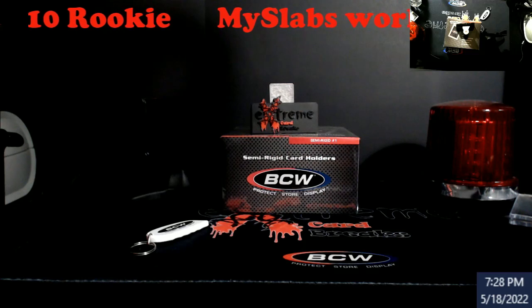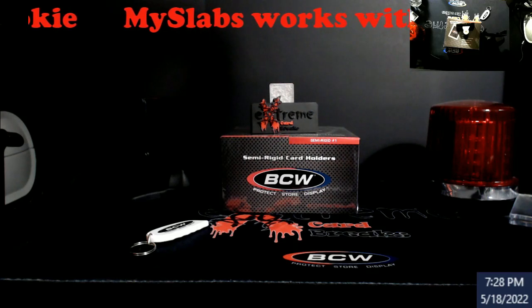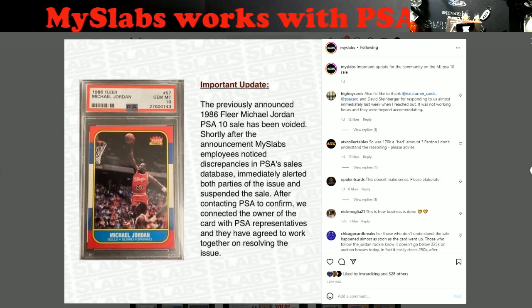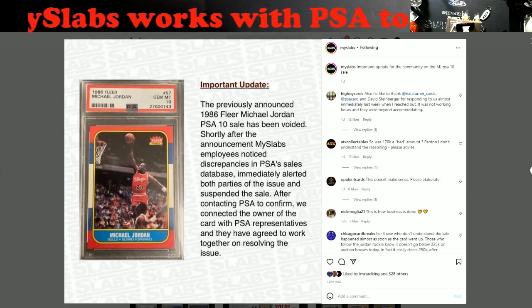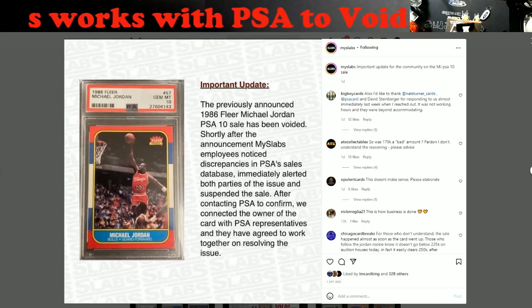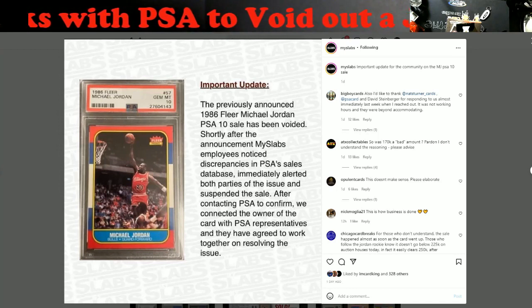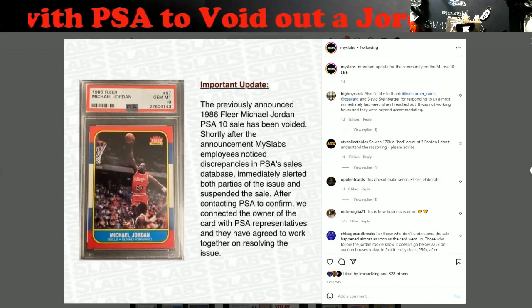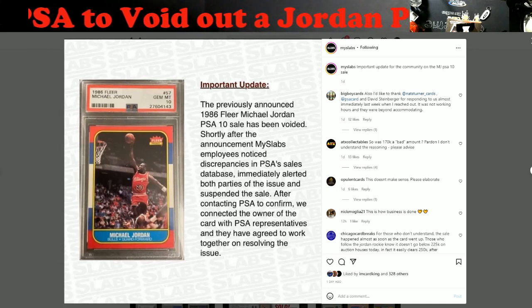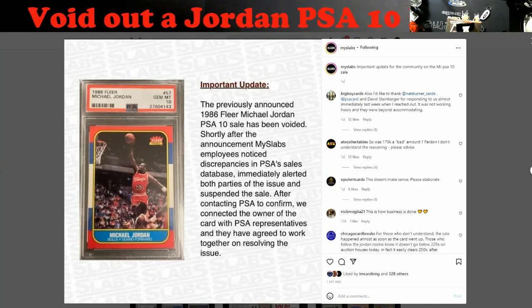Let's move on to this — this was actually really big news this week. A Jordan PSA 10 sold on MySlab for, I want to say, around $170,000 — something like that. Basically, people started calling this card out and MySlab started looking into it and found that there are discrepancies with this card.